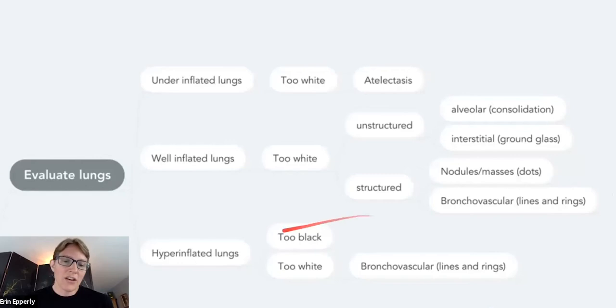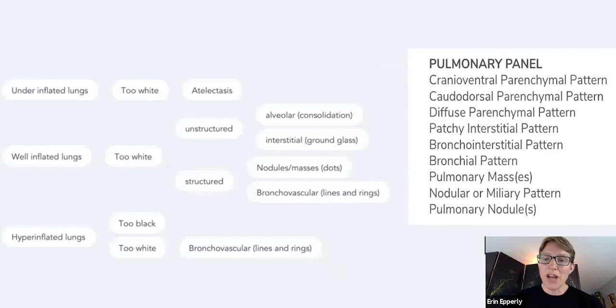There are also times when the lungs are hyperinflated or too black — feline asthma is the main cause of that. Some of the terminology you'll encounter with SignalPet is different from different universities and radiology services. When I'm talking about unstructured opacity, whether that's interstitial or alveolar — remember those are the same diseases, just how severe, how much fluid or pus or blood is in the lung — those patterns are going to be referred to as cranioventral, caudodorsal, parenchymal patterns, diffuse or patchy.